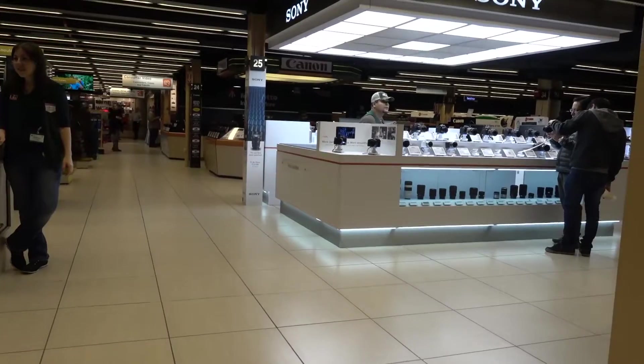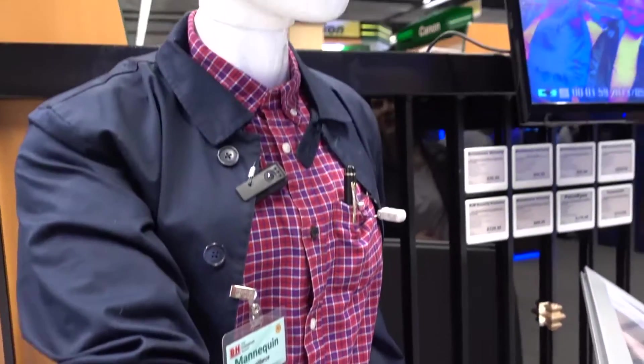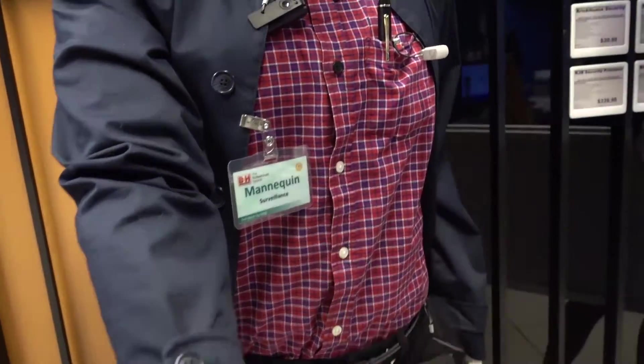So we just left the B&H photo video store, which was rad. Dan, what did you think of it? That store is huge — that's crazy. It is crazy. This mannequin has like a ton of security cameras hidden on his person. This button is clearly one, because here we are.